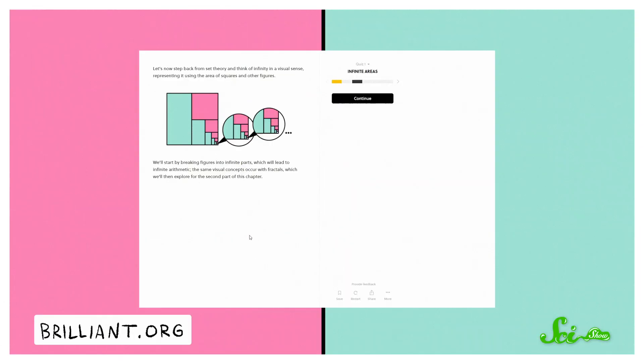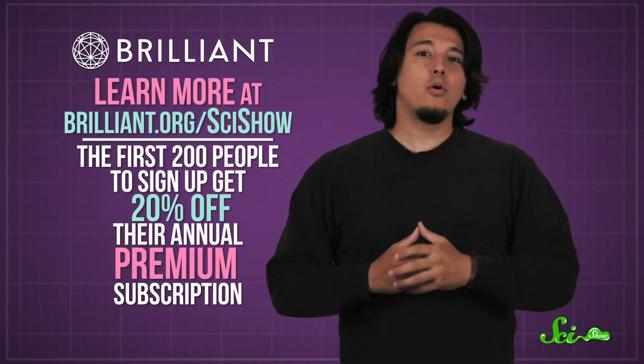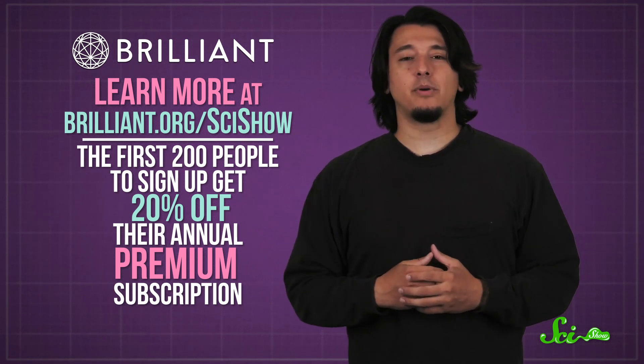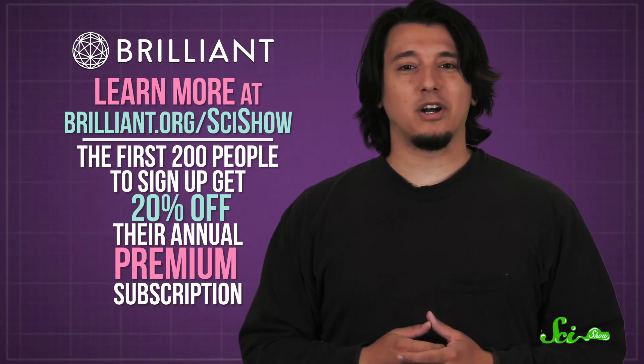That's all on water scavenger beetles. A quick shout-out to today's sponsor, Brilliant. They offer dozens of courses to help you broaden and deepen your STEM knowledge on your own time and at your own pace. Their newest course on infinity helps you wrap your mind around the idea of endlessness. With their iOS and Android apps, you can take the learning with you wherever you go, even offline. Learn more at Brilliant.org/SciShow — the first 200 people to sign up for an annual premium subscription get 20% off. Thanks for watching SciShow.